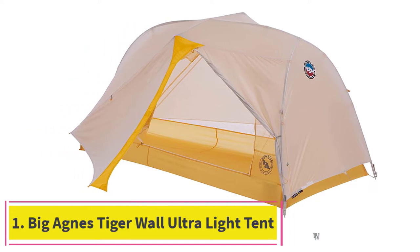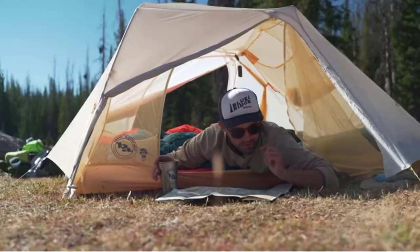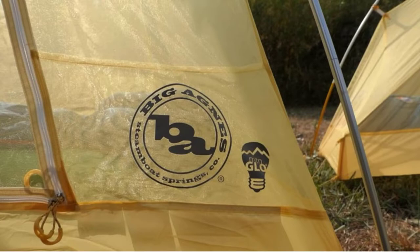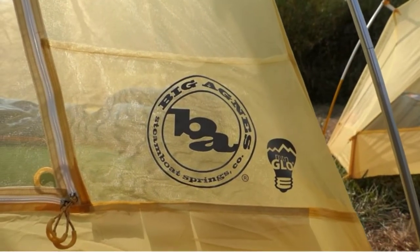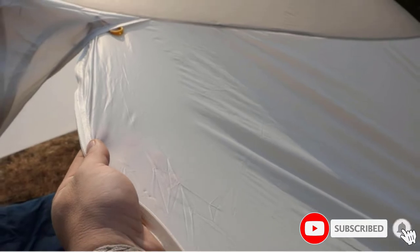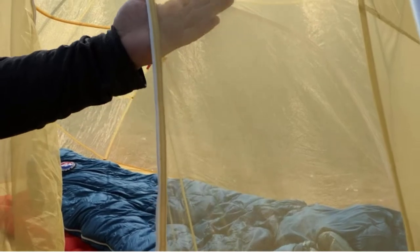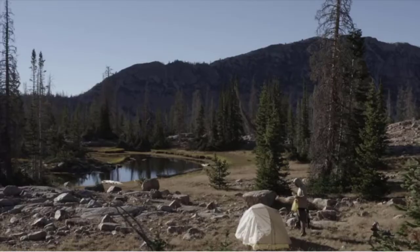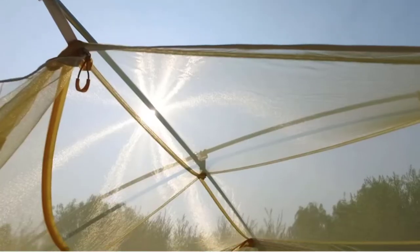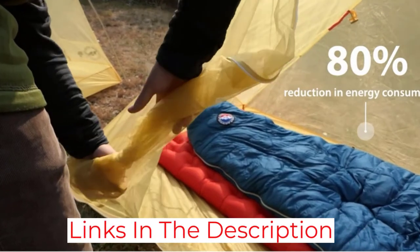Starting at number 1: Big Agnes Tiger Wall Ultra Light Tent. The Big Agnes Tiger Wall Ultra Light One-Person Tent is the best ultralight backpacking tent because it weighs just over 1 lb yet provides UV protection, waterproofing, and durability against all of the elements. When packed down, this solo tent only takes up 17 inches by 5.5 inches in your backpack. It comes with aluminum featherlight poles and reflective lines on the tent fabric that make it easy to construct at night.